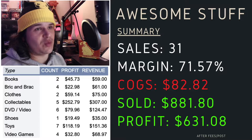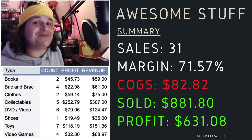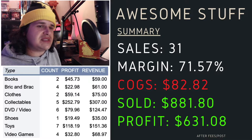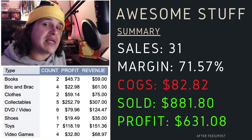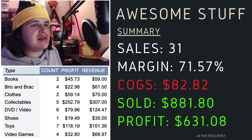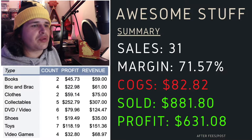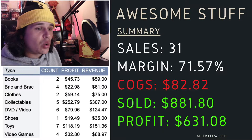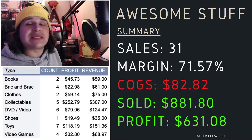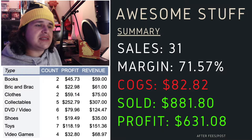So how have we gone for the week? It's been an awesome week. It hasn't been the biggest sales or the biggest revenue, but it has been the biggest profit I have ever done. We've done 31 sales, a margin of 71.5%, cost of goods only $82, sold $881 worth, and a big profit of $631. As you can see on the left-hand side, the collectibles — that Nintendo bag — did the big bulk of this profit. However, toys have done some good profits too, DVDs have been selling almost every single day, and surprisingly books haven't been as high this week. Lots of bread and butter items across a broad variety, which has done wonders.